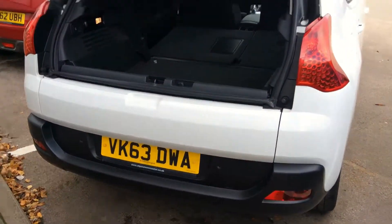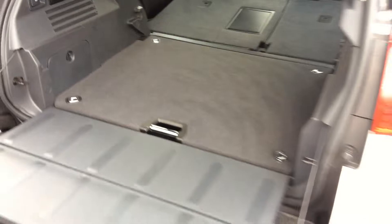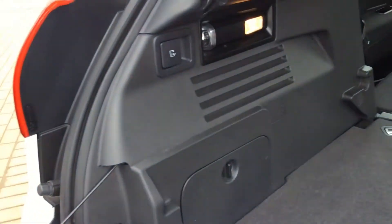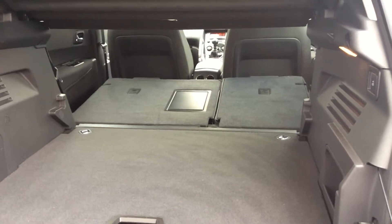You have a split fold tailgate, so you just pop the top one open before putting your shopping in, and then you can drop the bottom one down as well. There are two handles at the side — when you pull those, the seats drop down completely so you can almost have it like a van.